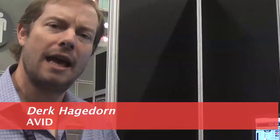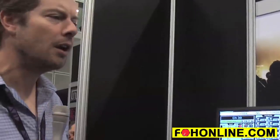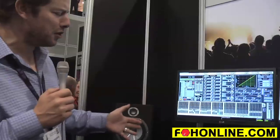Here we're showing the new Avid Venue S3LX system — a live sound system that builds on the Avid S3L system introduced about a year ago. What's new is that it's running the latest Venue 4.5 software, which introduces a lot of really powerful new features.